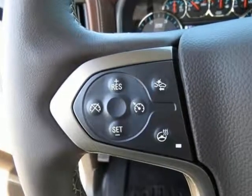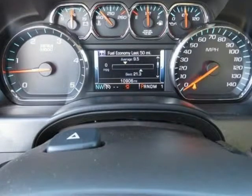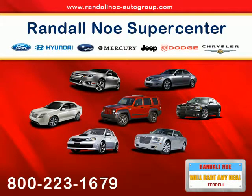Rear Wheelhouse Liners, Remote Keyless Entry, Remote Vehicle Starter System, Single Slot CD MP3 Player, Spray On Pickup Box Bed Liner, Steering Wheel Audio Controls, Theft Deterrent System Unauthorized Entry, and Universal Home Remote.